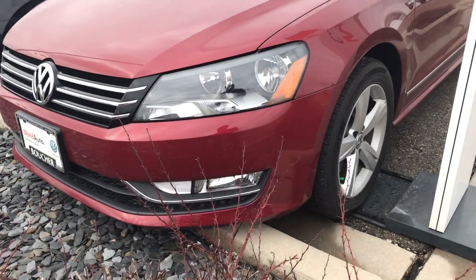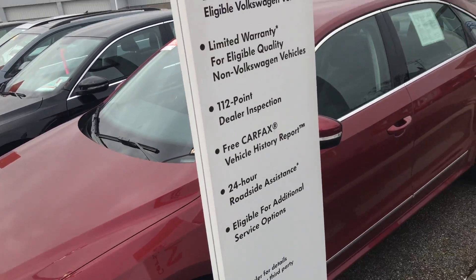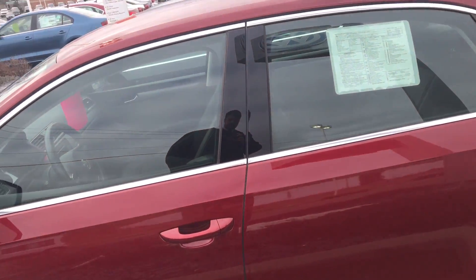This one does come with the extra fog lights in the front and alloy wheels. This one is certified, so you do get some extra coverages as well as an additional extended warranty that comes with the vehicle.